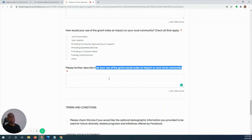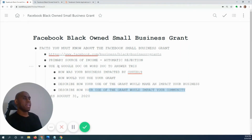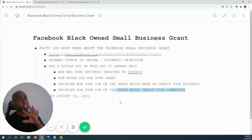To recap: make sure your primary source of income isn't just you as a solo contractor — ideally you have two to ten employees or more. Use a Google Doc or Microsoft Word document. Complete the four essay sections: how your business was impacted by COVID-19, how you would use the grant (operations, sales, marketing), how the grant impacts your business, and how it impacts your community. Write them out now, then copy and paste to save time.